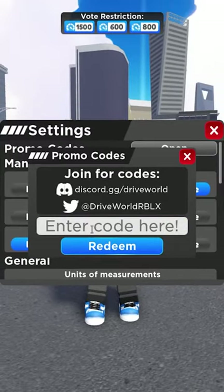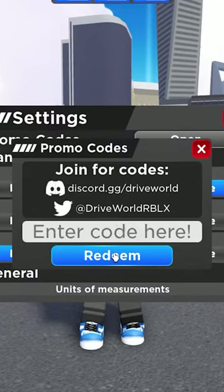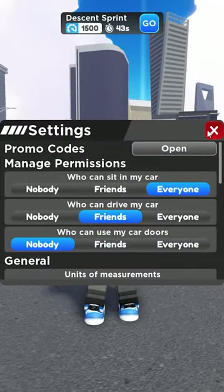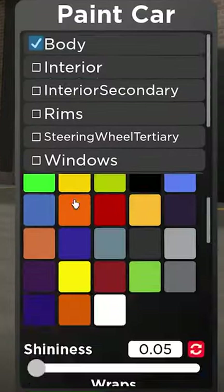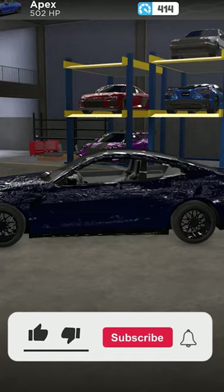But it doesn't end there, because you can get a free wrap by typing in the code SLIMEPAINT. Redeem that, and boom — code accepted. Now if we go to our garage, go to our paint, and scroll all the way down to slime, or the paint splatter, this is what you get.